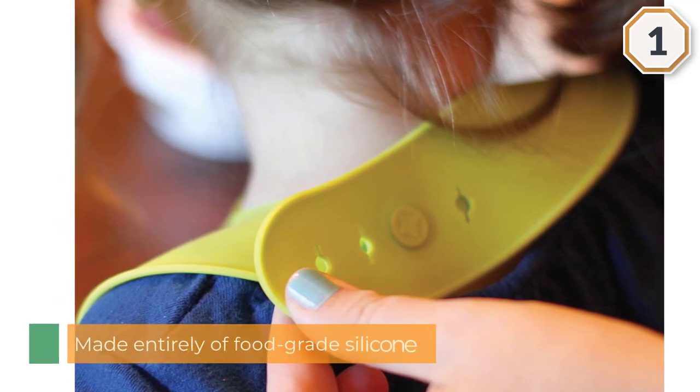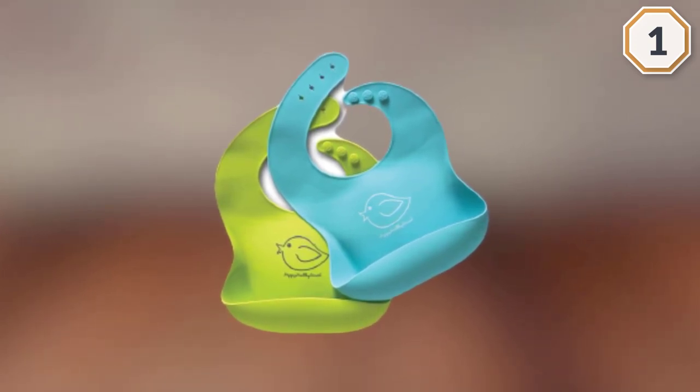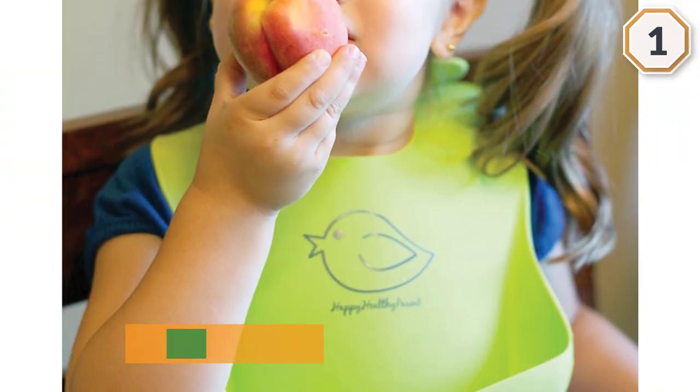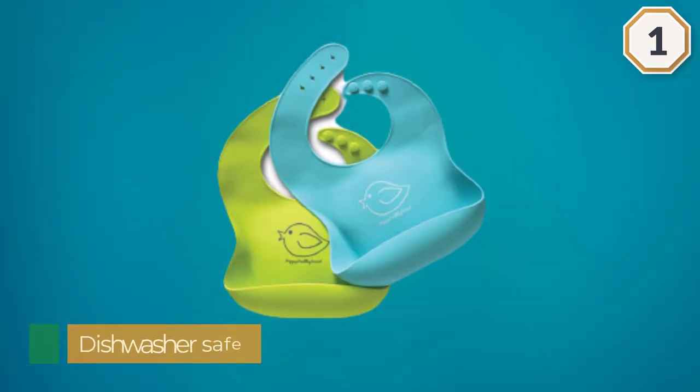Happy Healthy Parent Silicone Baby Bibs is one of the best options for you. It's made entirely of food grade silicone — no fabric — so food and liquid don't get absorbed and it's easier to wipe clean. It's also dishwasher safe, so you can toss it in with baby's bowls and spoons.